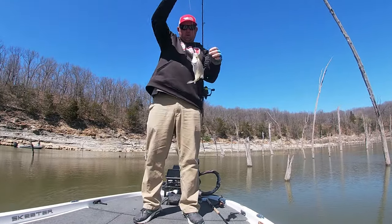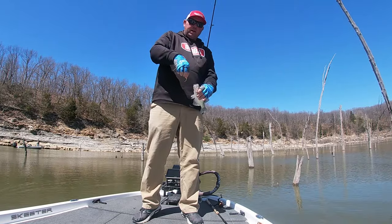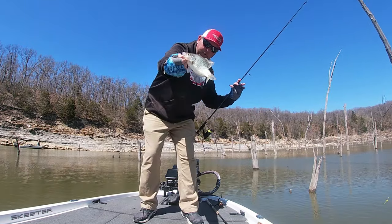There's another decent crappie — go to the live well. Was out roaming around, there were three or four in a bunch. Dropped down and got a good eater crappie.